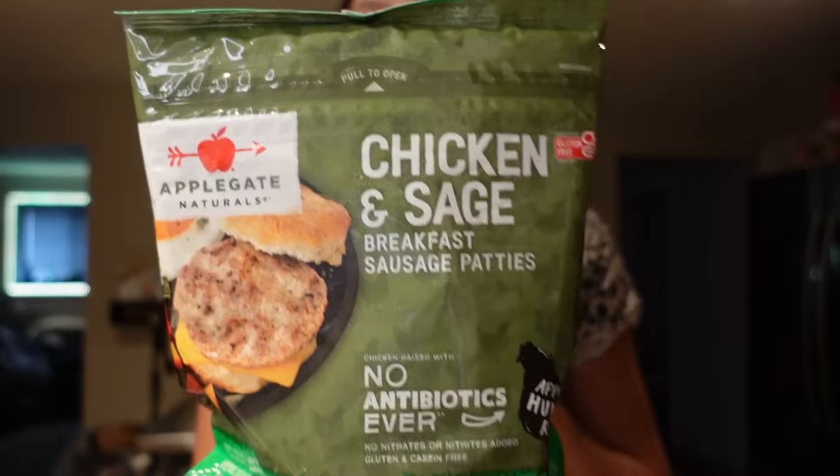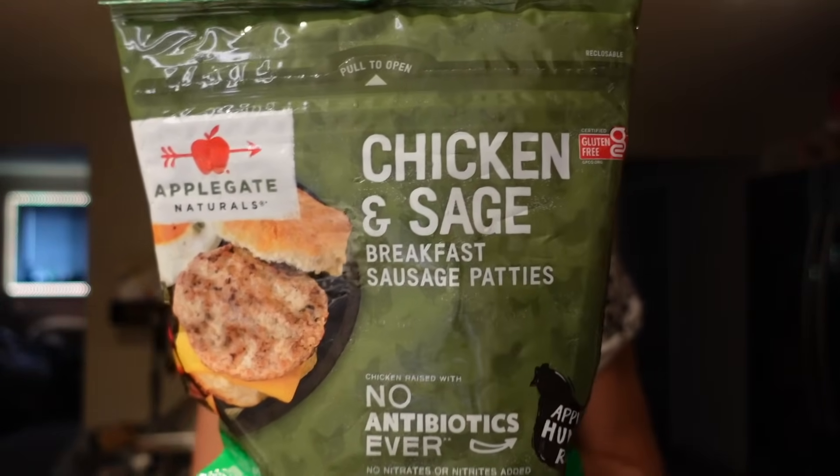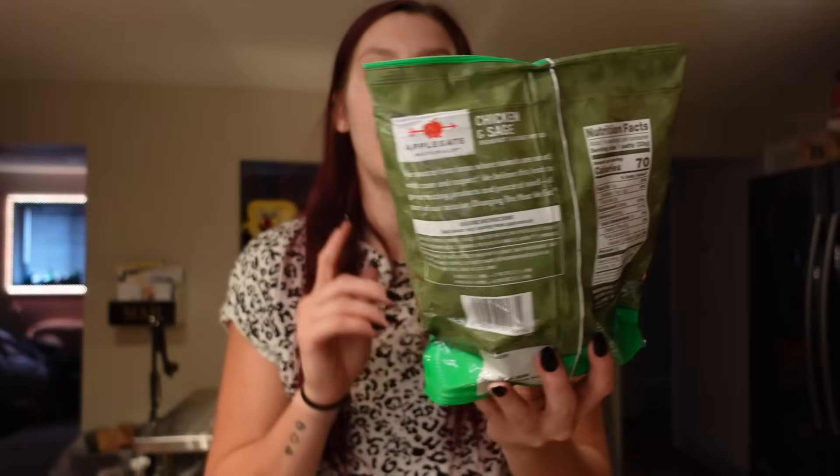With that, we also got some of these chicken sausages. The brand is Applegate — chicken and sage breakfast sausages. I got these because I think they'll be perfect with our breakfast sandwiches. They are two points for a patty, 70 calories, five grams of fat, one carb, one gram of sugar, and five grams of protein.